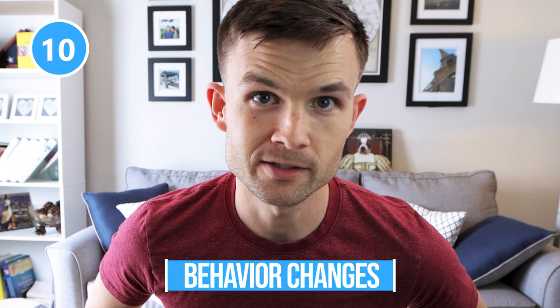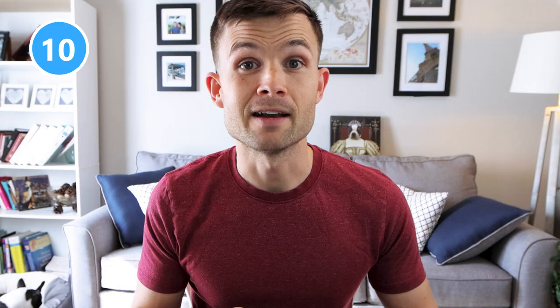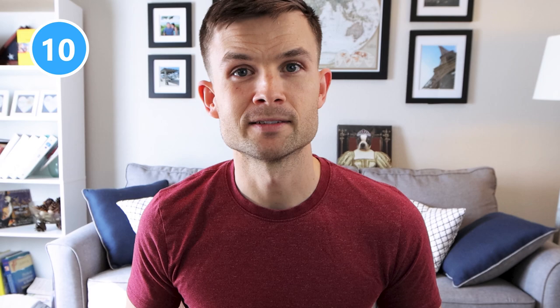Pain sign number 10 is behavior changes. Anytime your Boston Terrier starts to act a little different from their normal behavior, this could be a sign of pain. For example, if you have a Boston who greets you every day at the door and for some reason today they're not getting out of bed, this could be a sign of pain. Another example could be if their normal behavior is to play fetch and they don't want to do it. The most important thing is to always be monitoring your Boston Terrier's behavior — the more you understand about your Boston, the better you'll be able to recognize signs they might need your help.